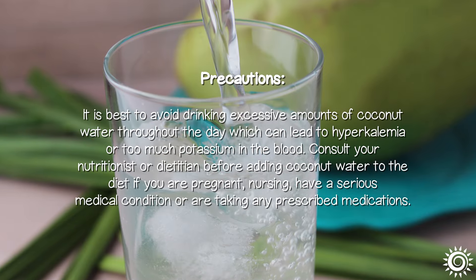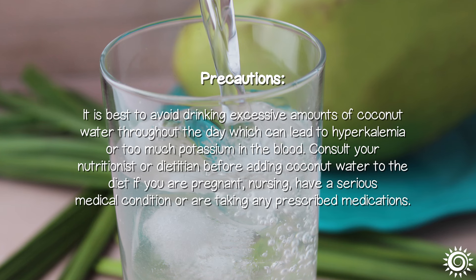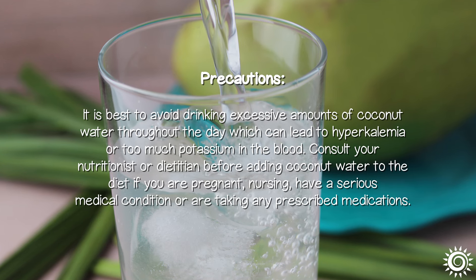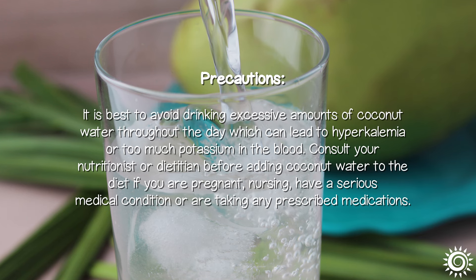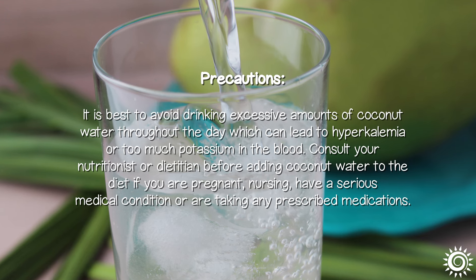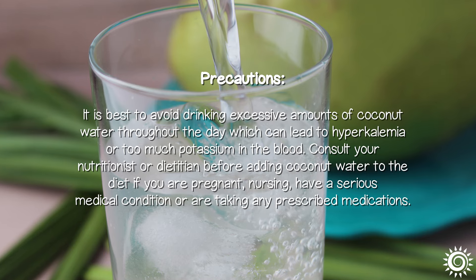Precautions: It is best to avoid drinking excessive amounts of coconut water throughout the day, which can lead to hyperkalemia, or too much potassium in the blood. Consult your nutritionist or dietitian before adding coconut water to your diet if you are pregnant, nursing, have a serious medical condition, or are taking any prescribed medications.